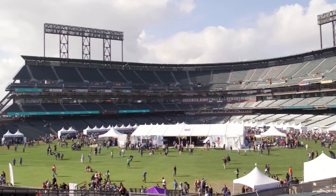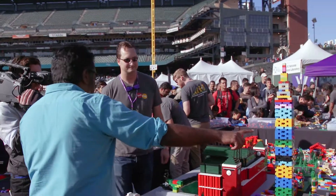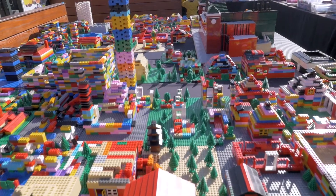Oh, you're building a whole city of San Francisco! We got to take a peek at what that looks like. Oh, this is awesome.